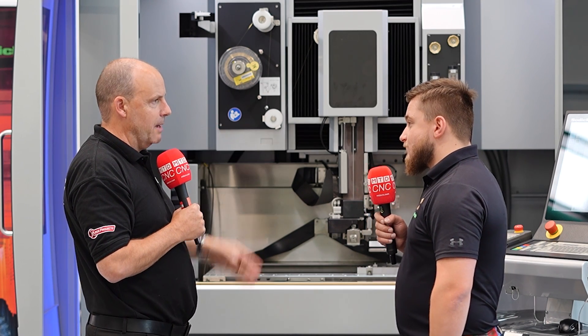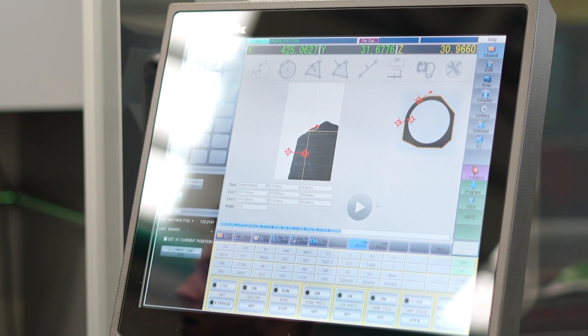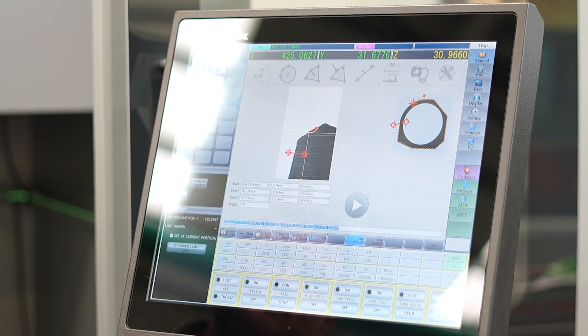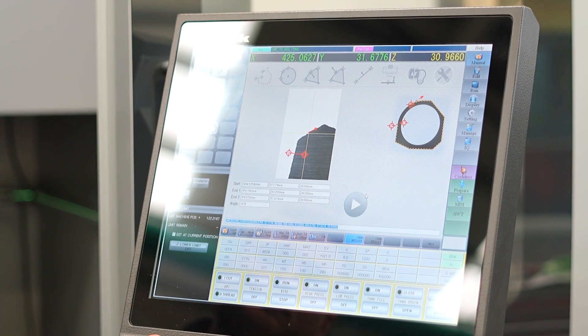To learn how to use it — let's say I've come from another brand — can I pick this up quickly? Generally no problem. It's all touchscreen, all conversational programming, so anyone who's familiar with CNC programming is going to pick that up no problem.